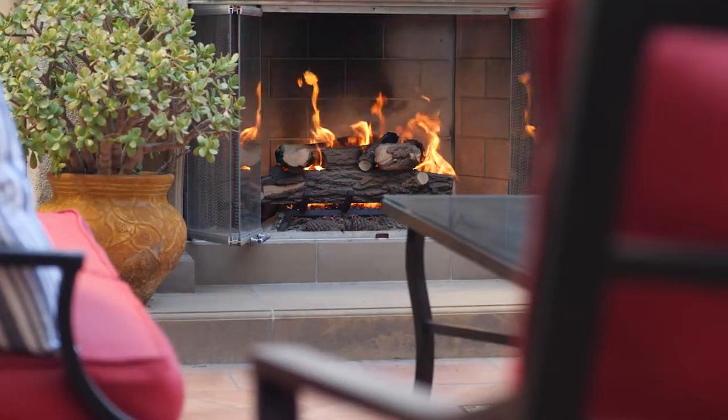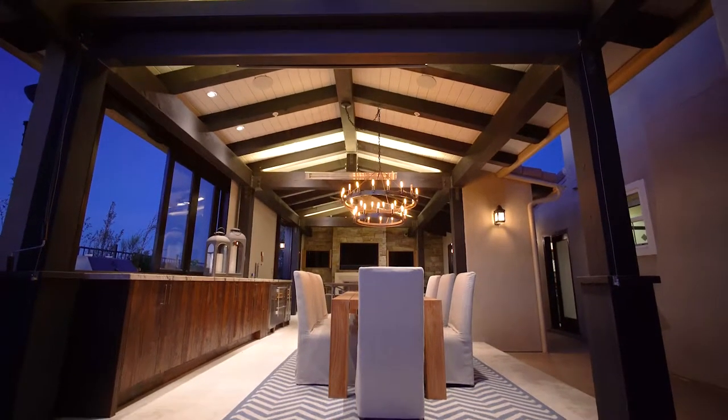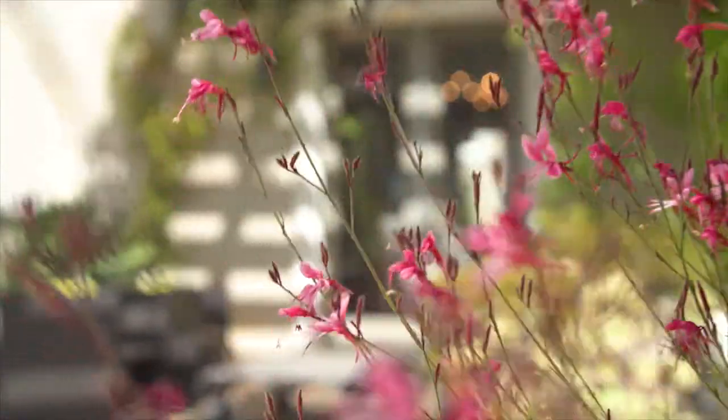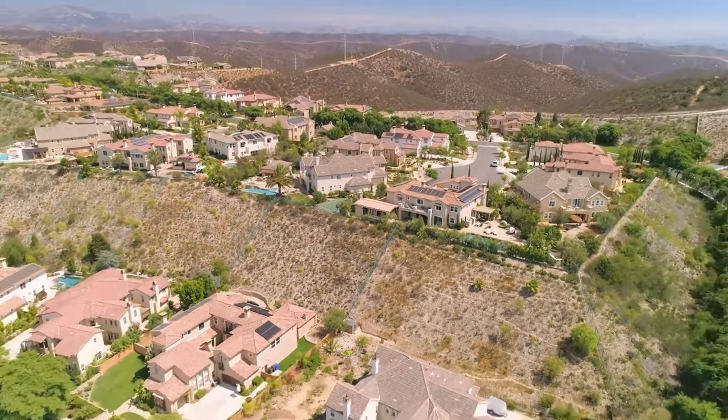The buyer of this home has the best of both worlds. They have the opportunity to experience either a private resort-style sanctuary, or they have plenty of space to entertain like rock stars. With an unbeatable location and numerous amenities, this luxurious estate is the perfect place to call home.